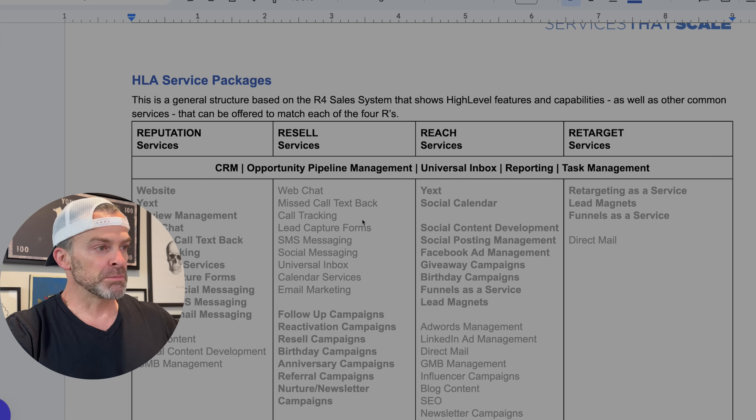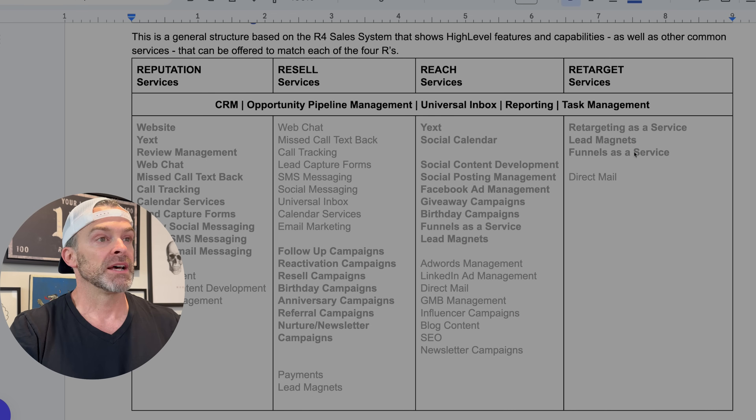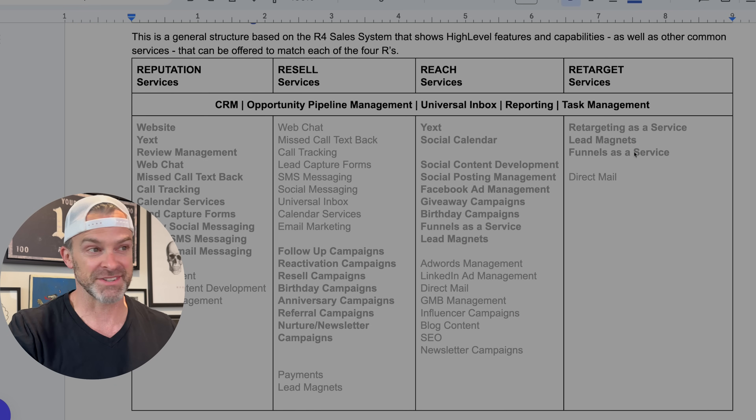My High Leverage Agency program is my complete system on how to use GoHighLevel to design, sell, and deliver marketing services to small businesses. The way I teach people to structure their services is off of these four Rs: reputation, resell, reach, and retargeting — all major themes around what small businesses should be doing with their marketing. Because GoHighLevel allows you to do so much, people tend to throw the kitchen sink at small businesses, which just confuses them, and a confused mind doesn't buy.